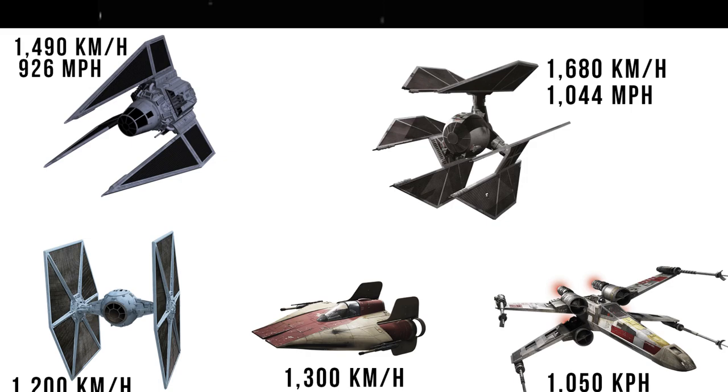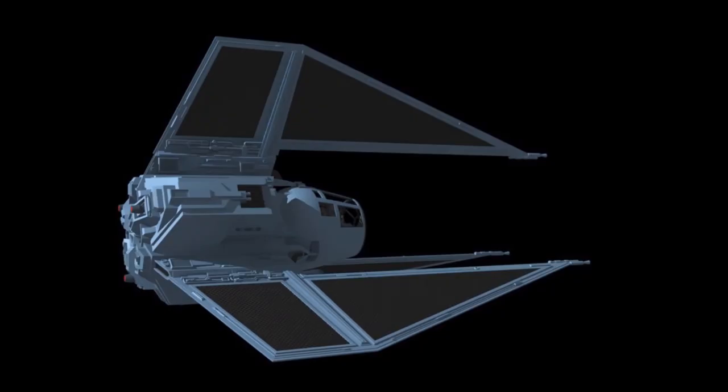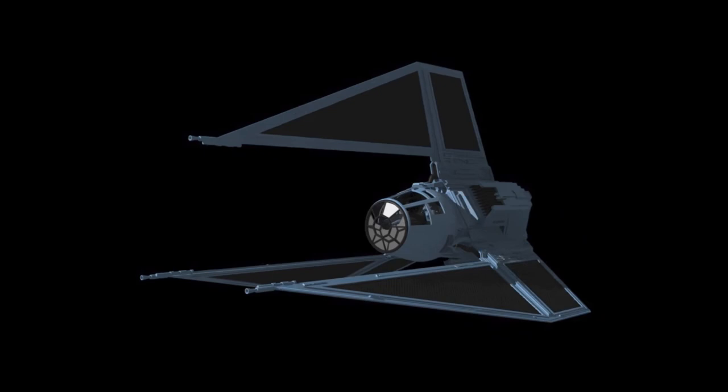It also had more than twice the firepower of the TIE Fighter, with five laser cannons — two on the body and one on each of its three wings. Having a cloaking device, hyperdrive, deflector shield, and five lasers requires a ridiculous amount of energy, which is why the whole body of this ship is just an enormous reactor, more than twice the size of the cockpit. This is also why there are so many large heat radiators and exhausts located on the front, sides, and rear.